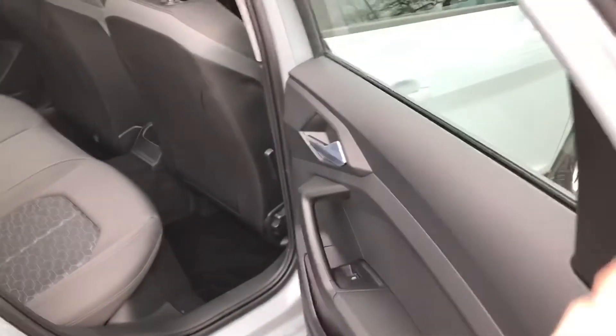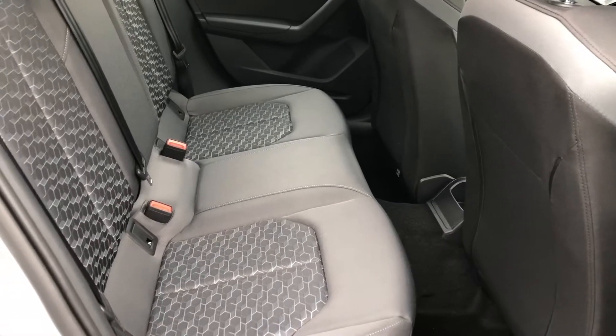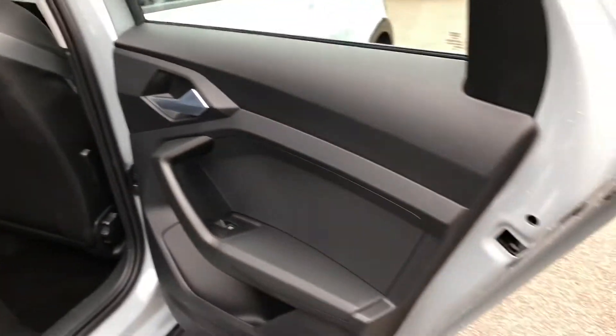As we head into the back of the car, you can see that there is room for up to three passengers to travel in the back. There are also child anchor seat points if needed, to fit your child car seat with ease.